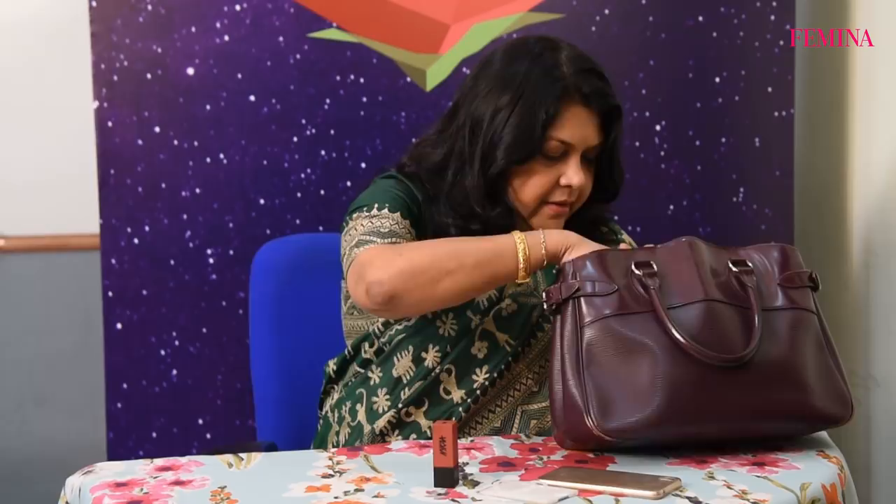Then of course I have my favorite lipstick. This is Nika Ultra Matte Lipstick, which I love. Nowadays I've been really loving the matte finish — it's really nice. I really like this.